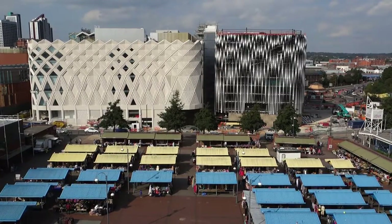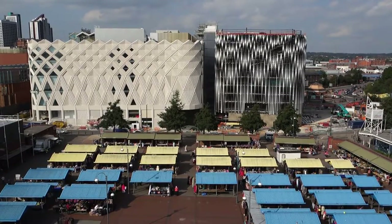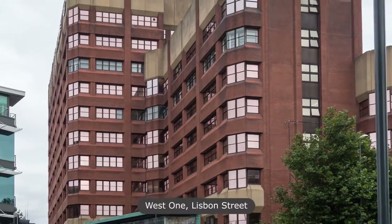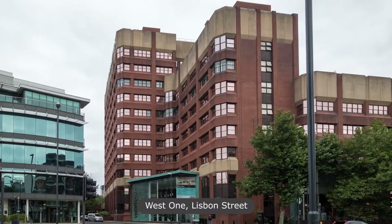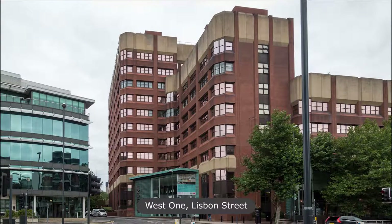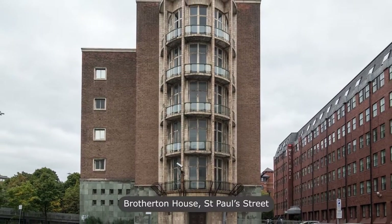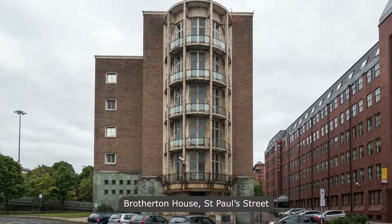I like to wander around a bit shooting background photos before concentrating on the main subjects, so I headed west and stumbled upon West 1 on Lisbon Street and the former Brotherton Chemical Company and Police Headquarters, Brotherton House on St Paul Street, both appealing for different reasons. Pleased with the discovery of Brotherton House, and with enough footage to make a video on it, I turned back to the Art Trail.